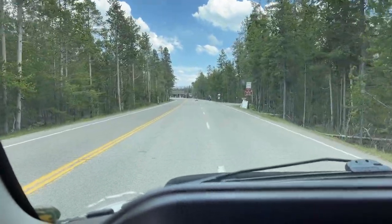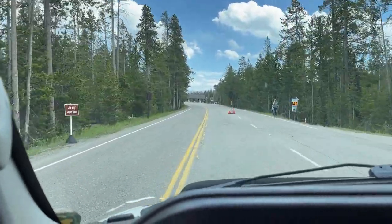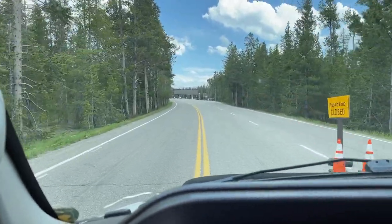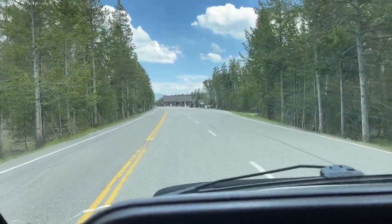This is so crazy — not a single car here. Normally there'd be a line probably through town getting in here. Unbelievable. We just drove right in and he asked where we were staying — said, well, have a good one, enjoy. It is just weird driving along here and not seeing a single other car.